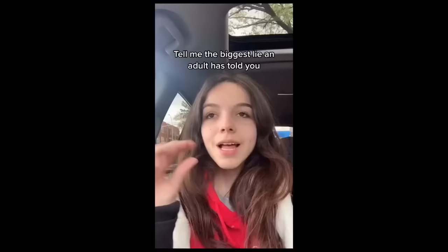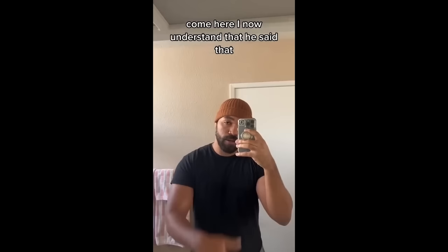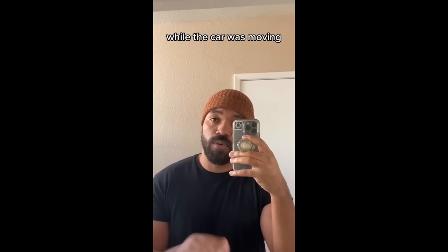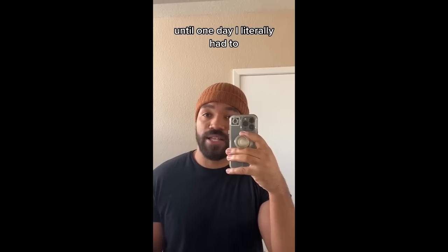Tell me the biggest lie an adult has ever told you and when you figured out it was a lie. When I was a kid, my dad told me that it was illegal to turn the lights on inside the car while it was in motion. I now understand that he said that because he just didn't want me to turn the lights on in the car, but nobody updated me on that information. For the longest time, I always thought it was illegal — an immediate 20-year sentence in jail. So as a grown man with my own car, I never turned on the lights until one day I literally had to. It was too dark, but coincidentally, I got pulled over.